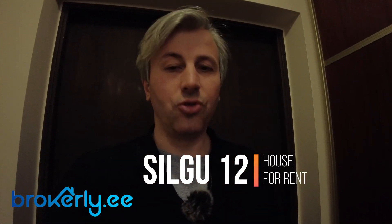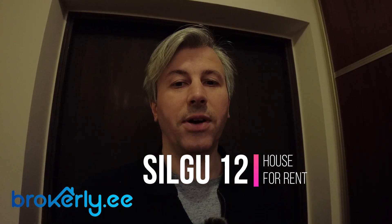Hello, today we are going to make a tour of the house of Silgui 12, so let's take a look.